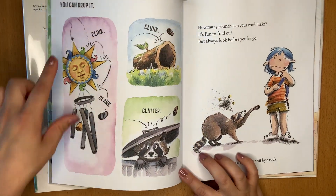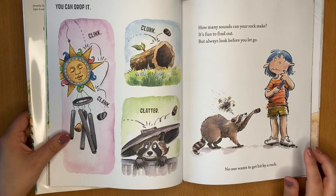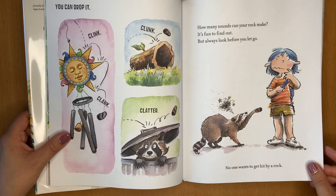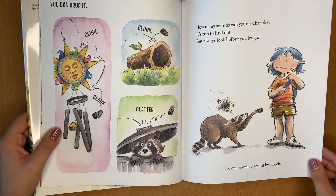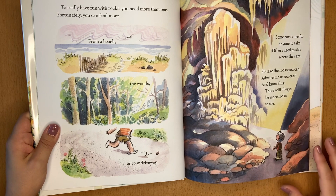You can drop it. Clink, clunk, clatter. How many sounds can a rock make? It's fun to find out. But always look before you let go — no one wants to get hit by a rock.